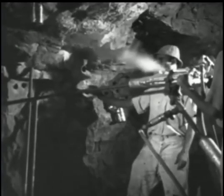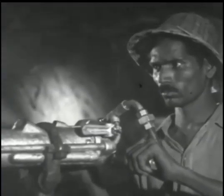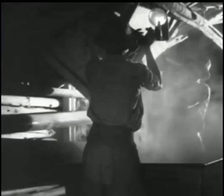Veins of gold appear in reefs of quartz that occur in rock strata. That's gold ore, and it's got by blasting. They've been burrowing so incessantly for this precious metal that there are now 600 miles of tunnels like this one, and still the search continues.